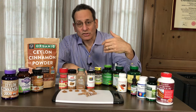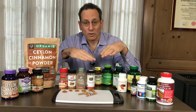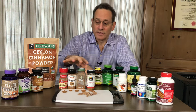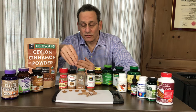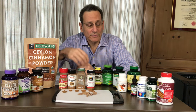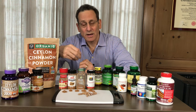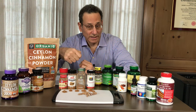Cassia can have coumarin at varying levels. Some of the extracts may have lower levels, and some of the bark powders may also have lower levels than others. The cinnamon spices shown here are basically bark powders as well, and there are different levels of coumarin among them. In fact, the amounts of coumarin we found ranged significantly — from virtually none, up to amounts even higher than what a child can safely take on a daily basis, and a little over half of what an adult should be getting on a daily basis.